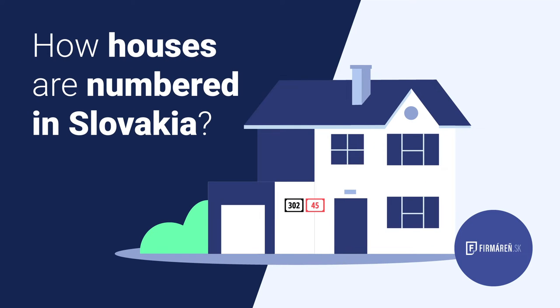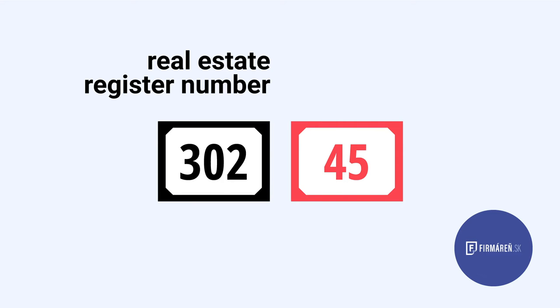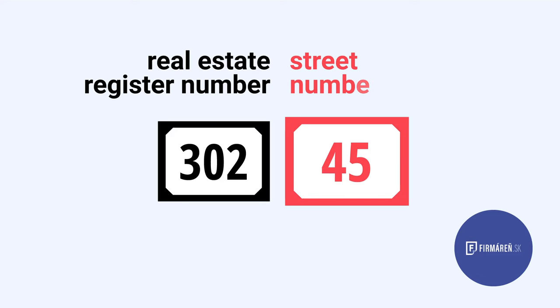Here's how house numbers are numbered in Slovakia. Slovak addresses consist of a street number that is usually accompanied by two numbers. One of them is called a real estate register number and the other one the street number.